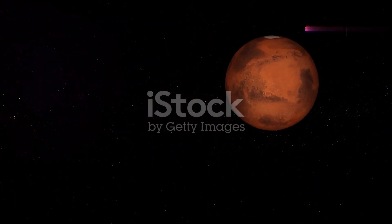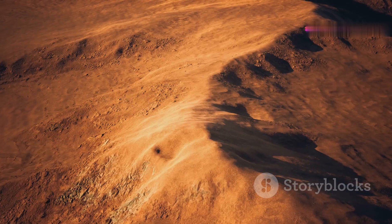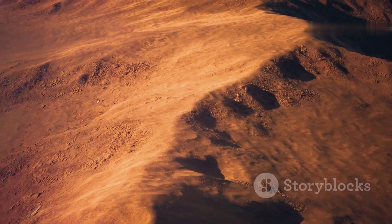Mars, often referred to as the red planet, is the fourth planet from the sun. It has a thin atmosphere and is known for its dusty, barren surface.